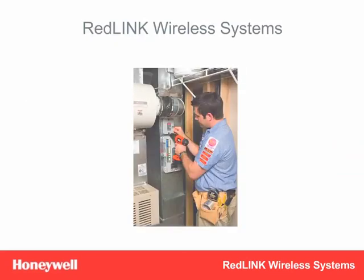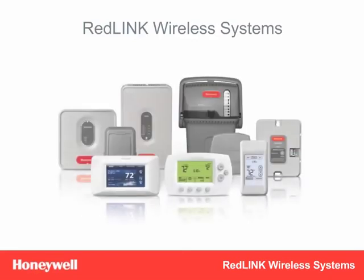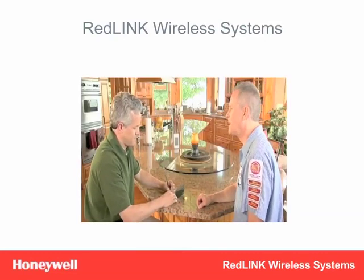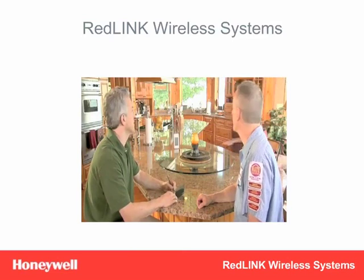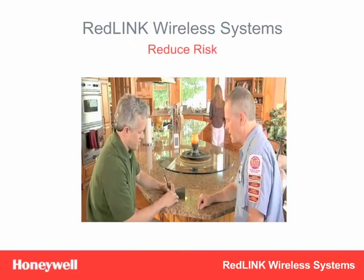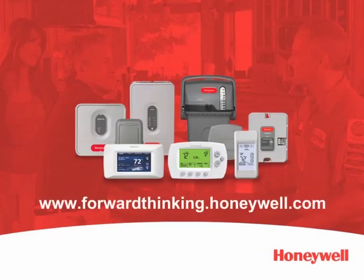From the simple everyday uses for the Wireless Focus Pro and Prestige, to profitable add-ons like the Portable Comfort Control and wireless zoning, our full suite of Redlink wireless comfort system kits and components allows you to do more for your customers while reducing risk and making more money for your business. Thank you for viewing this training module on Honeywell Redlink wireless systems. For more information, contact your Honeywell representative or visit www.forwardthinking.honeywell.com.